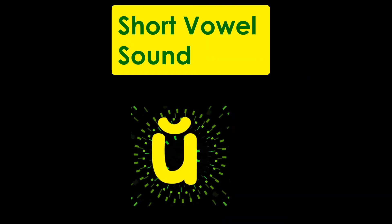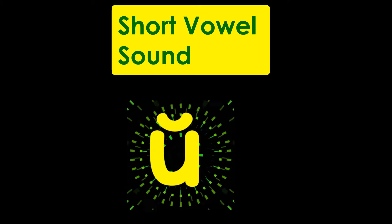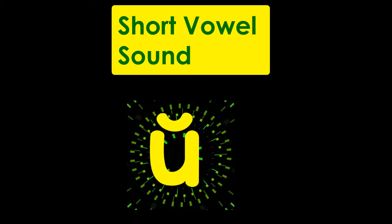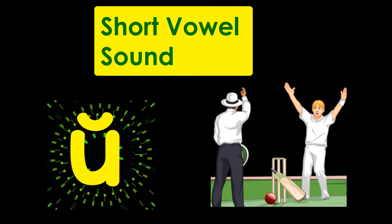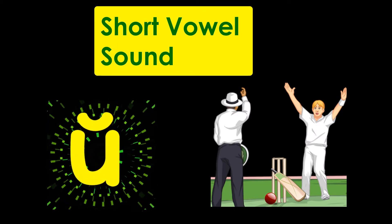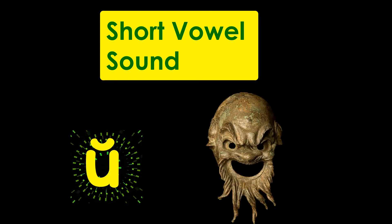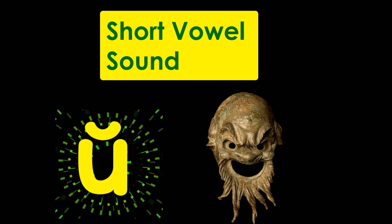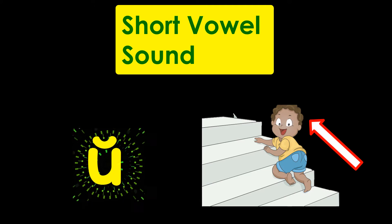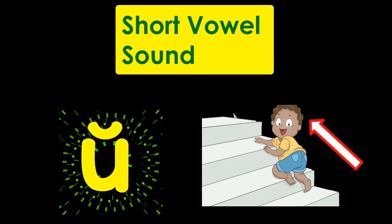Letter U has a symbol over it when it makes a short vowel sound. U — Umpire. U — Ugly. U — Up.